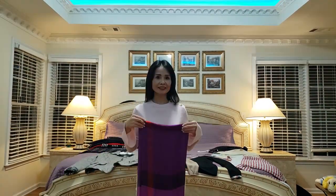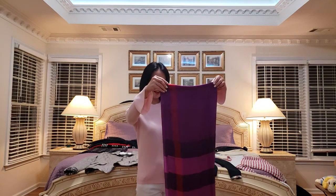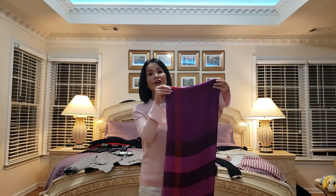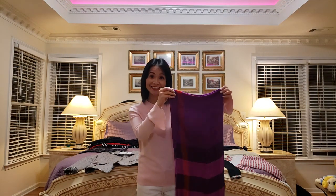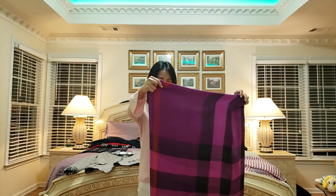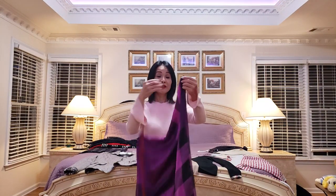Here you go, family — this is my Burberry scarf. As you may notice on all my cooking shows, I love to wear black and purple colors. This is one of my scarves in the purple color too, so it's really cute.